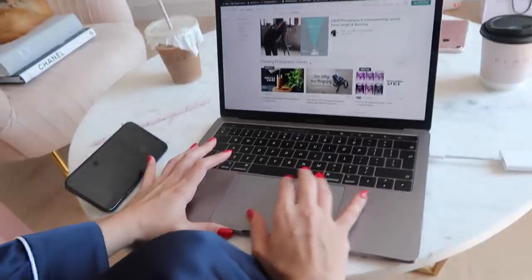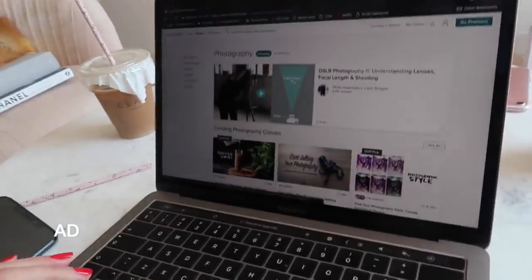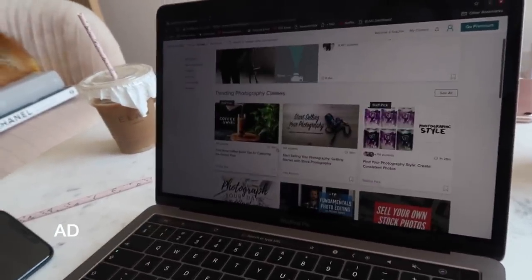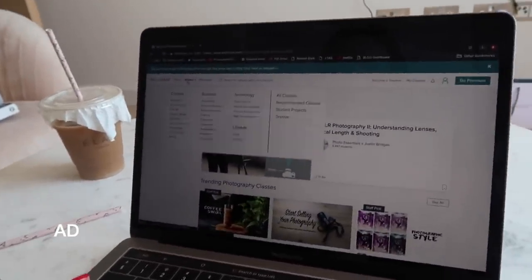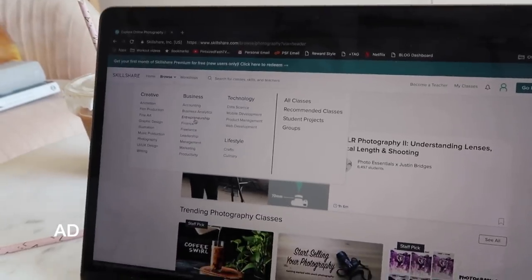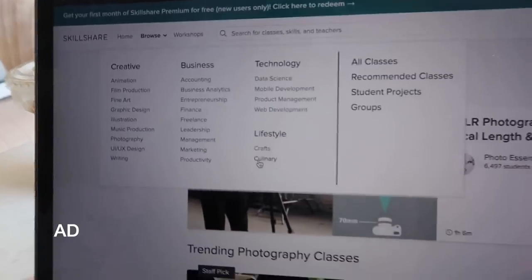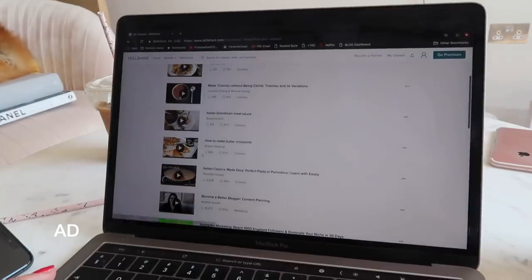Now I need to edit my Instagram videos, and this amazing website has been helping me so much with figuring out how to use my new software and new cameras — they have all these cool lessons. Not only does it have photography, they've also got stuff to do with business. If you're considering becoming an entrepreneur, they've got entrepreneurship content, as well as technology. My favorite one ever is the culinary one — I have a few lessons saved in my classes section.